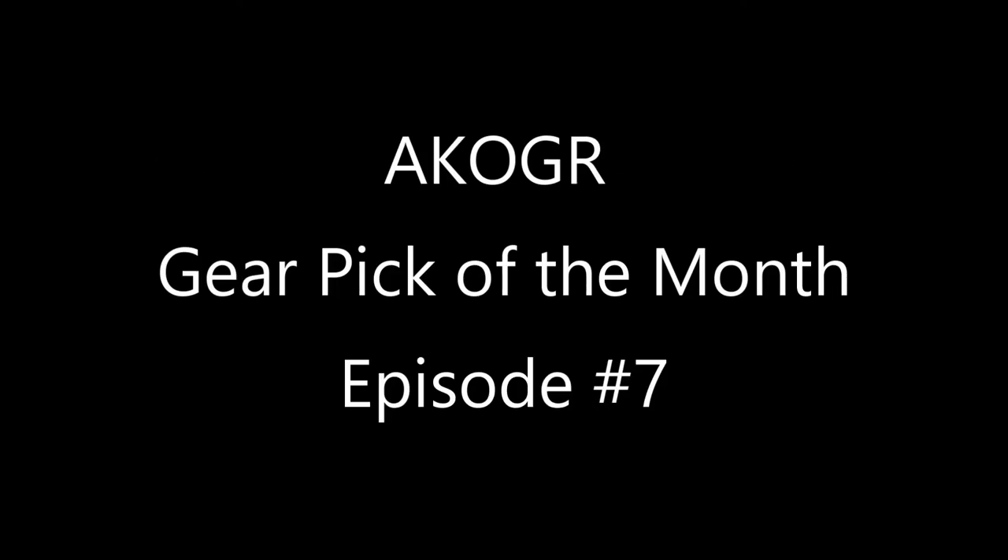Today we're coming at you with another really super fast video, the July Gear Pick of the Month. Let's get into it. As always for these videos I have two items, so let's get into those now.